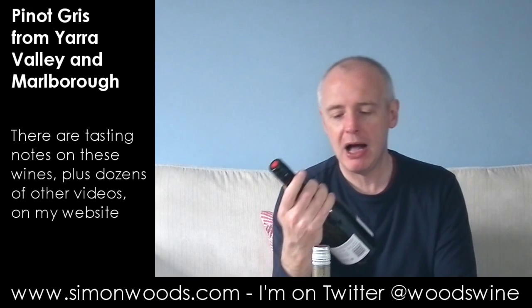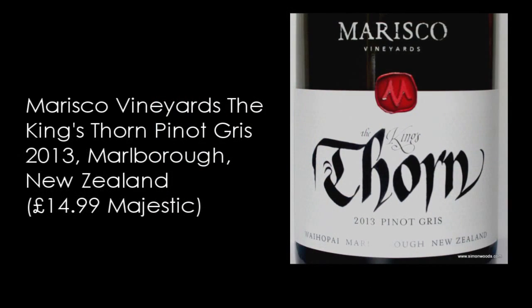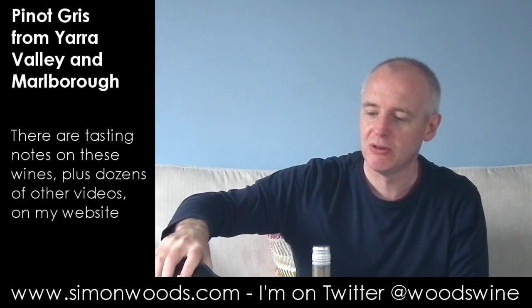Second wine. This is Marisco, the King's Thorn, 2013 Pinot Gris from Waihopai in Marlborough, New Zealand. Again weighing in at 13 and a half percent. There's a lovely story about why it's called the King's Thorn on the back, and I'll give you a link where you can go to the website and read all about it. But in the meantime, I'd better try the wine.